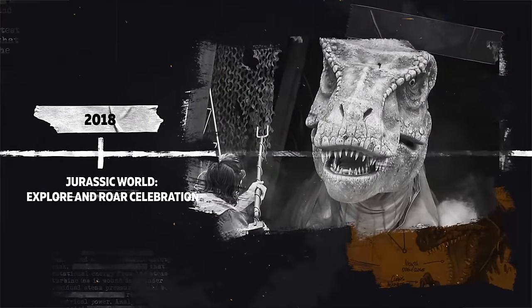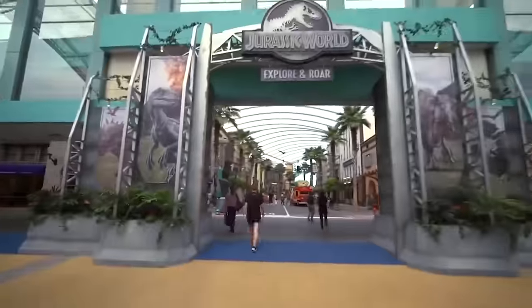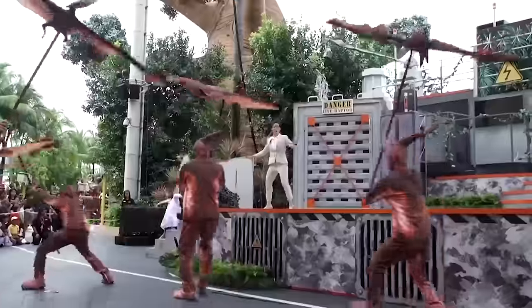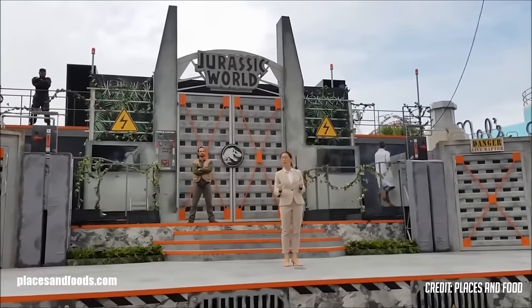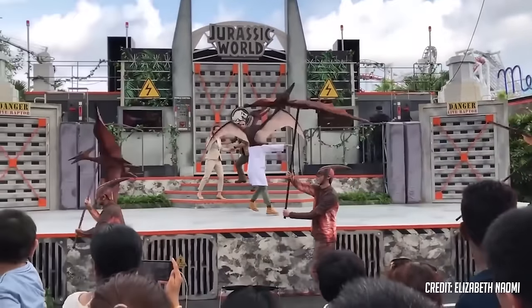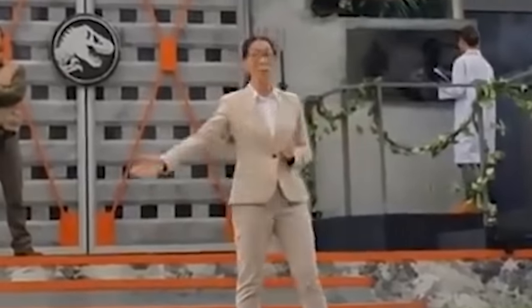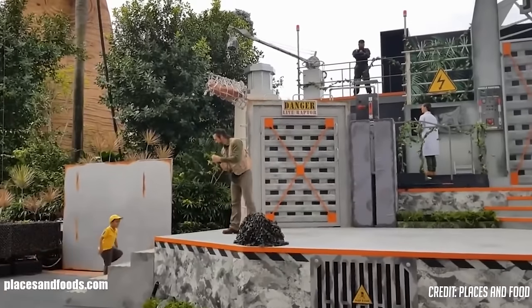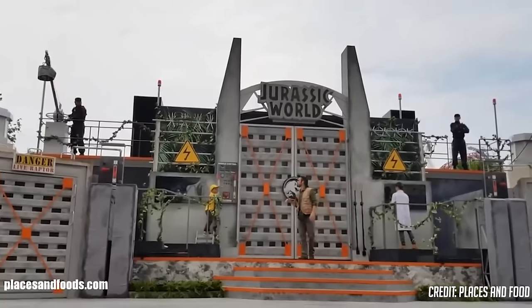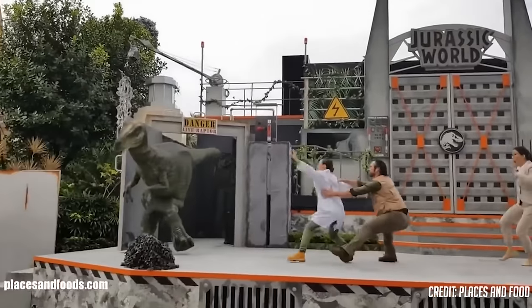2018: Jurassic World Explore and Roar Event. This time, we're going to Universal Studios Singapore again for the Jurassic World Explore and Roar Celebration. This limited-time event was created to celebrate the opening of the Jurassic World: Fallen Kingdom movie, and was held at the park from June 2nd to August 22nd, 2018. This event had several attractions and experiences, but the main one was Jurassic Park Roar. It began with a presentation of the new Jurassic World at the park. The director of operations, Elizabeth, wanted to present the latest achievements at the park. Miles, the director of security, asked a volunteer from the public to go up and feed the dinosaurs, and it all went perfectly. But then, a lab assistant accidentally activated the emergency shutdown button, and this released many creatures.